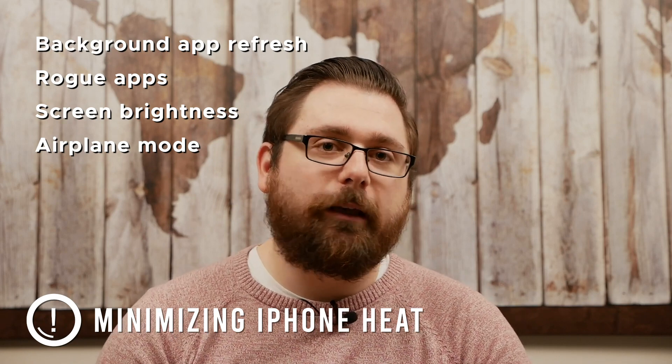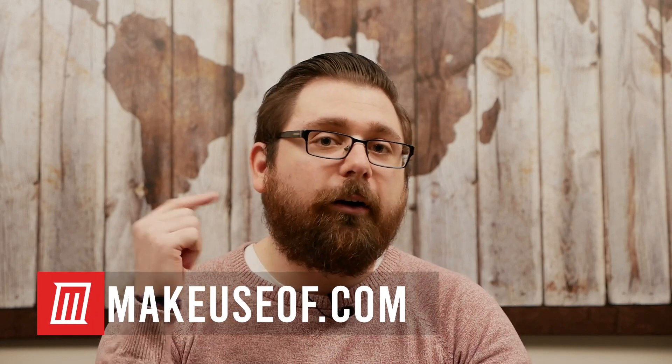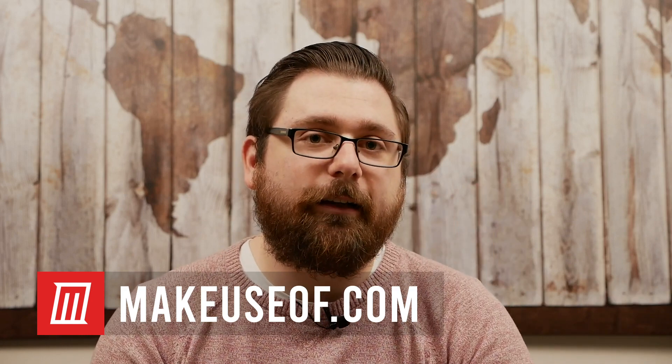Hopefully your phone will keep running for the long haul and not be too affected by the heat. Thank you very much for watching this video. This is Dave LeClaire of MakeUseOf.com. Make sure to go to MakeUseOf and look for all kinds of other iPhone and iOS troubleshooting tips — we have articles about everything related to iPhone. If your phone is having a problem, just type it into the search bar and you'll find something. Make sure to subscribe to MakeUseOf, follow us on social media, and we'll see you in the next video.